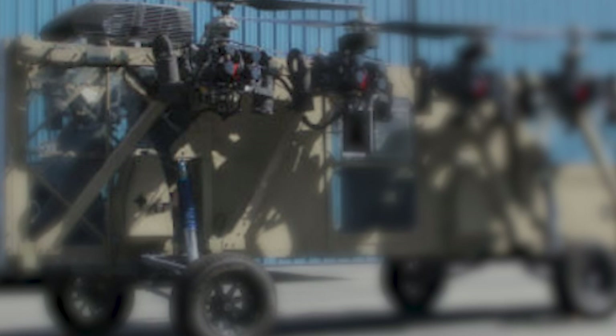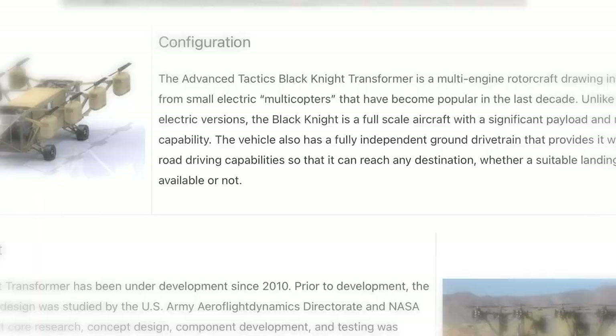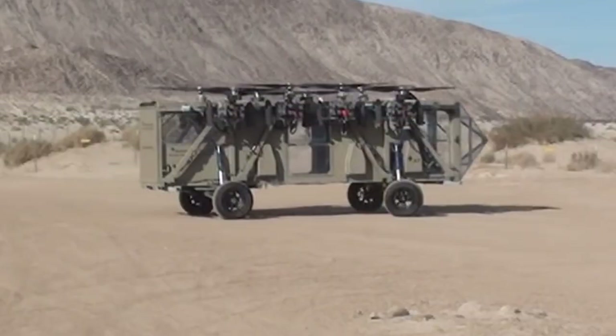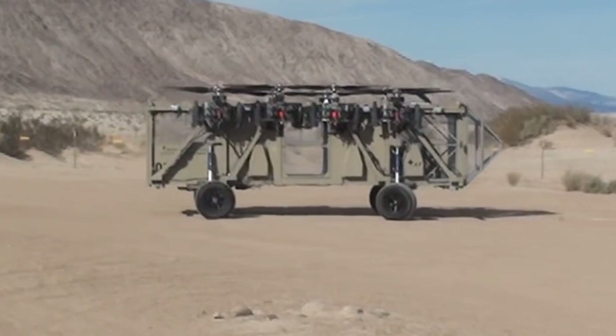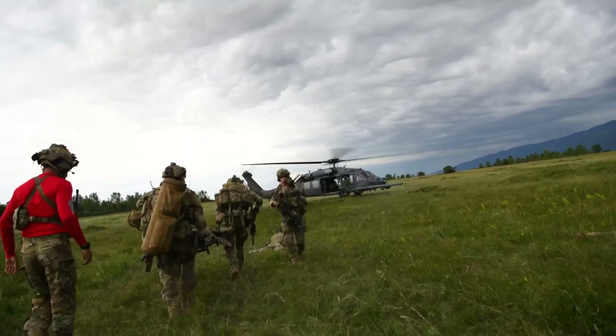According to the Advanced Tactics website, the Black Knight Transformer could radically change the reality of troop transportation, cargo resupply missions, Medivac use, special operations, and more. One of its most significant advantages was its versatility, and the company believed the Black Knight could be used for even more scenarios in the future. Still, its primary use was always intended to be for medical evacuation, functioning as the perfect unmanned ambulance.